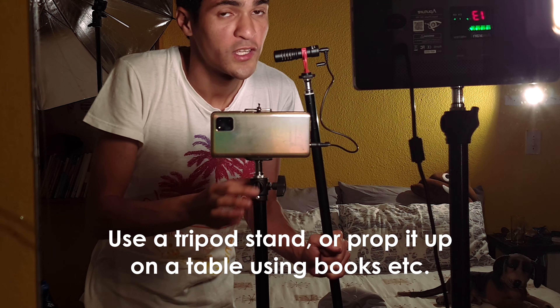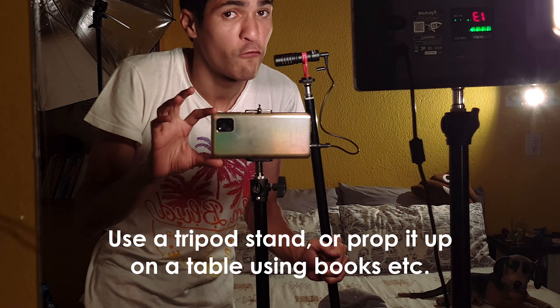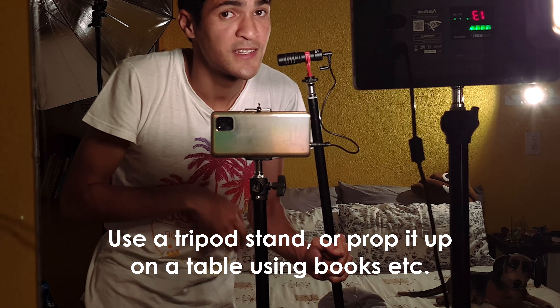But if you are starting out and you don't have a DSLR, your phone will be fine. It's also good to use a tripod stand so that your phone or your camera is nice and stable. Unlike my mental state.